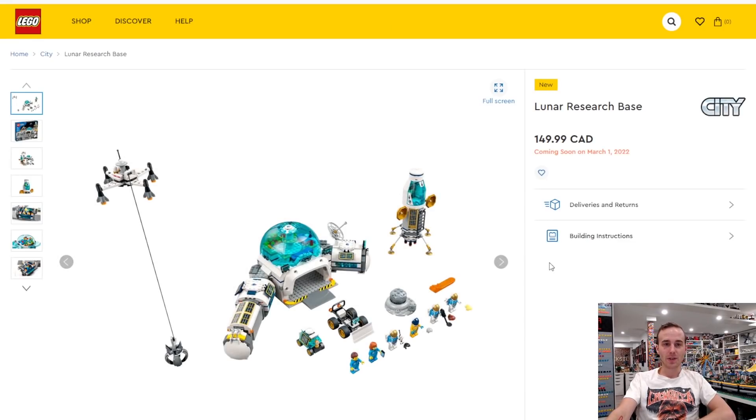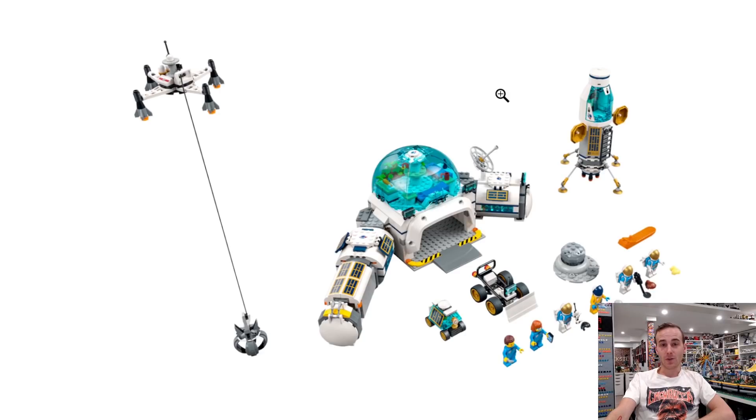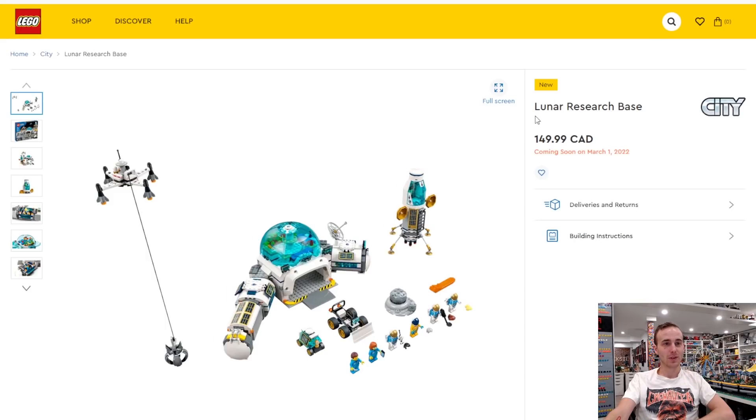We got another LEGO City set coming out on March 1st — another one in the space lineup. Look at this drone over here: it's got rockets on it, it's a rocket drone! It's a pretty cool looking set where you get these really big domed elements and then this little space shuttle, or landing craft — the Lunar Research Base. You get a lot of minifigures in this set.